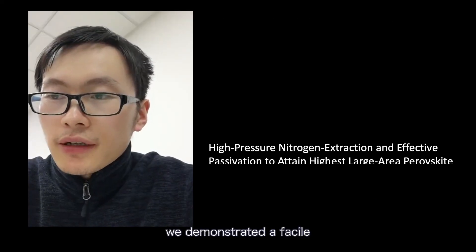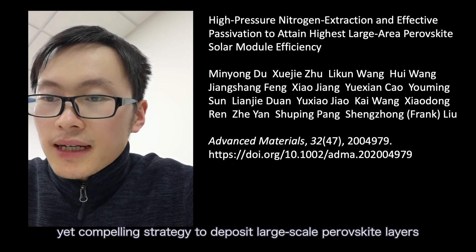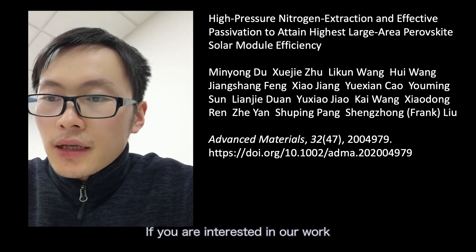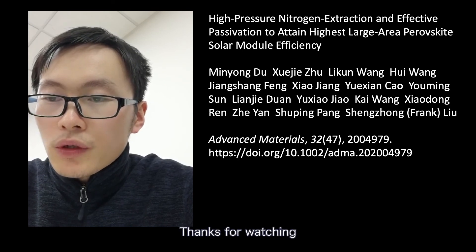In summary, we demonstrated a facile yet compelling strategy to deposit large-scale perovskite layers by using a room-temperature-controlled printing process. If you are interested in our work, you can find the details from our paper. Thanks for watching.